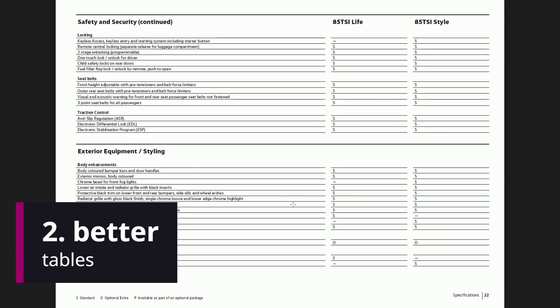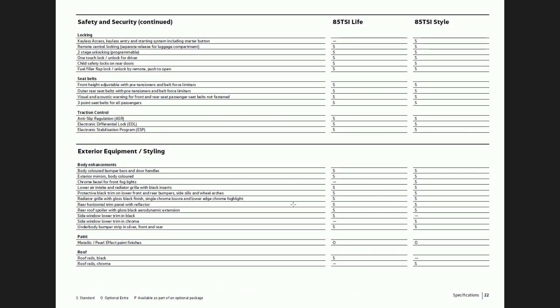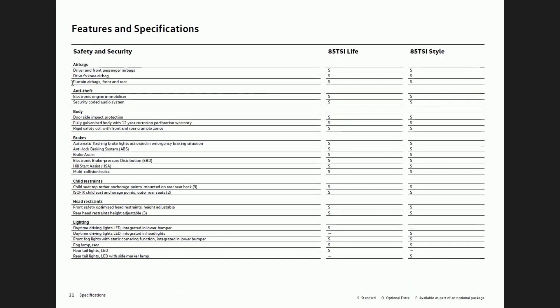Something else that could be better are these really big tables. It's a little hard to read the content and then scroll all the way across because the lines get a bit lost being so long. It would have been better to have two columns of content, so airbags, body, and brakes are in the left-hand column with the car information within that half of the page, and the other half contains another section of the table.